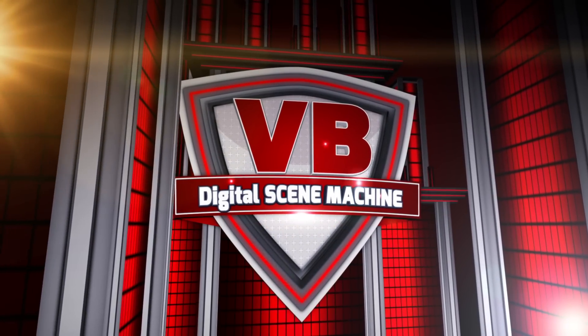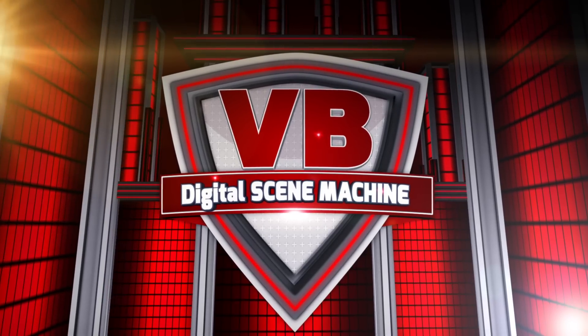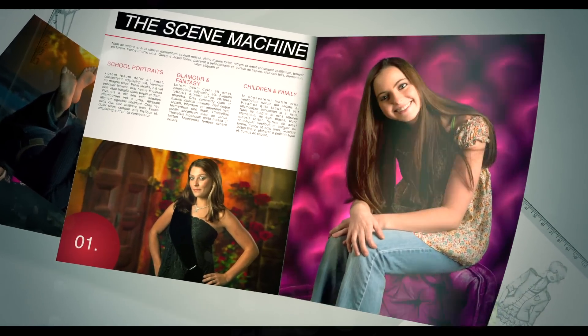You want to change your life? Step up to the Scene Machine Virtual Projected Background System. The Scene Machine is an awesome tool for almost any kind of photography.